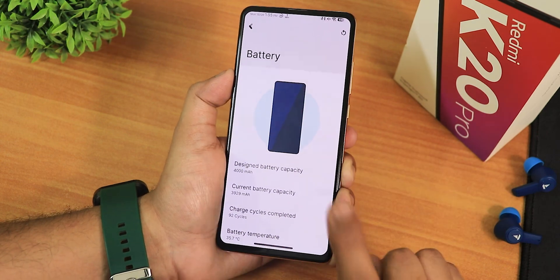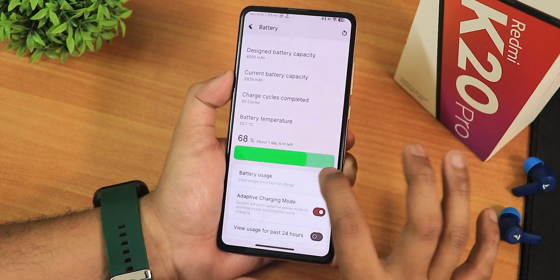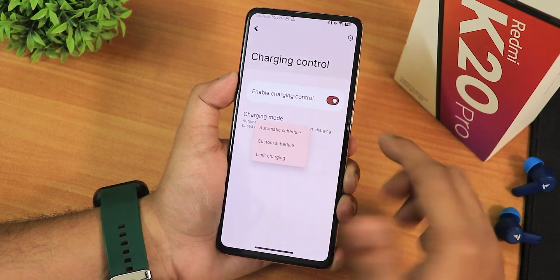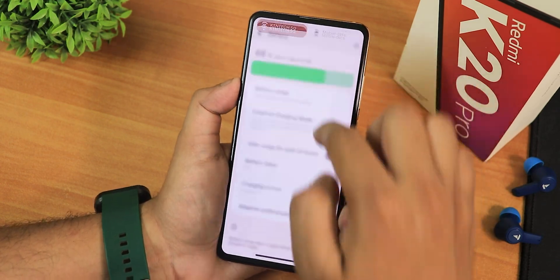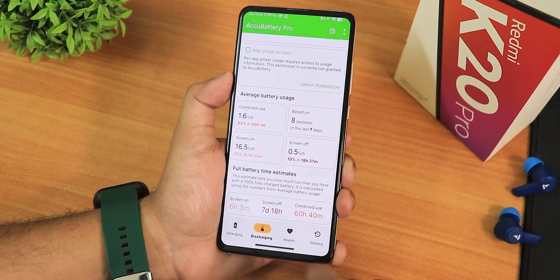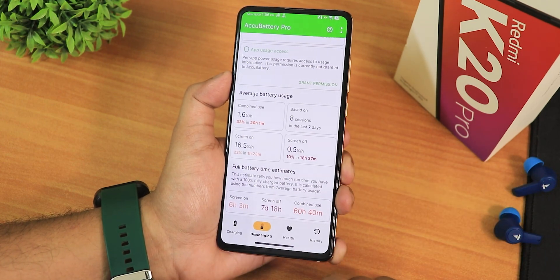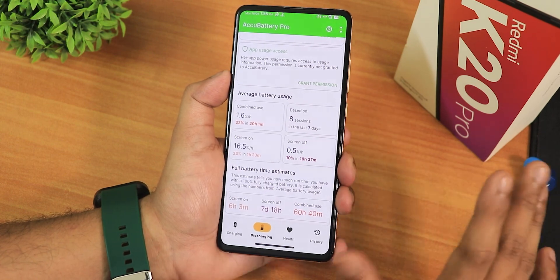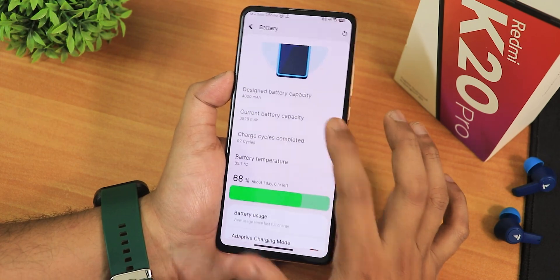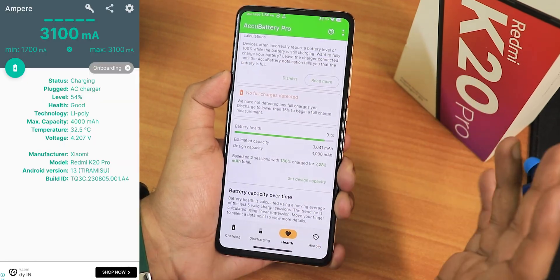In battery settings, this device shows charging cycles, battery temperature, current draw, and design battery capacity — that's insane for the K20 Pro. Scrolling down, we have adaptive charging, battery saver, and charging control with a schedule option. Using the AccuBattery app, I'm getting about 6 hours of screen-on time, but I'd say it will definitely give 7-plus hours. Standby is about a week and combined use is around two and a half days. If your battery is more than 3 years old it may not perform well. My battery health shows 91% with about 92 charging cycles — this battery is fairly new. Fast charging is also working perfectly fine.